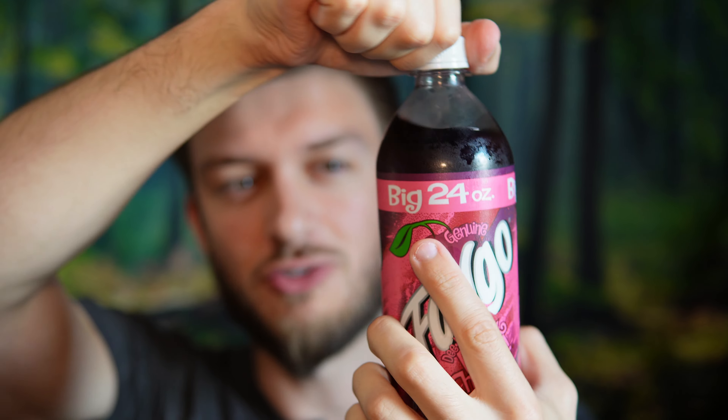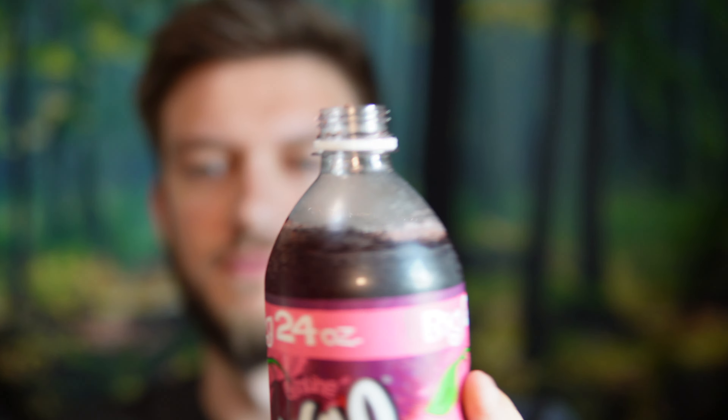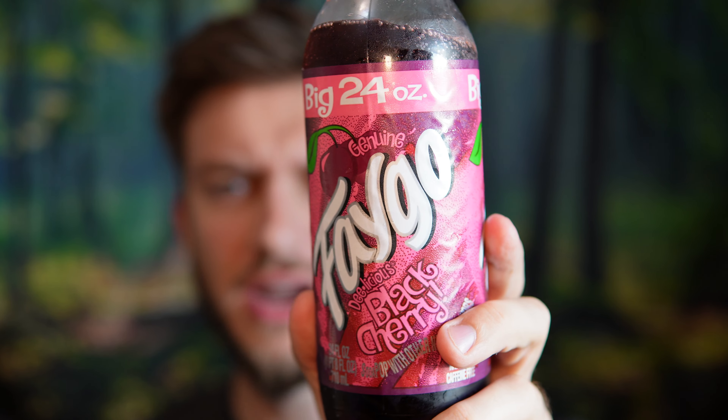Black cherry usually has a bit more of a bold flavor than just a normal cherry, so this has 300 calories per bottle, which is quite a few, and 74 grams of sugar. So very sugary, as we kind of expect with the Faygo drinks, but I'm going to get into this 24 ounce bottle and let you know what I think.